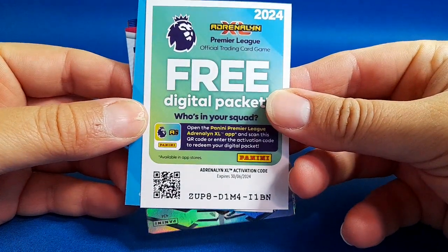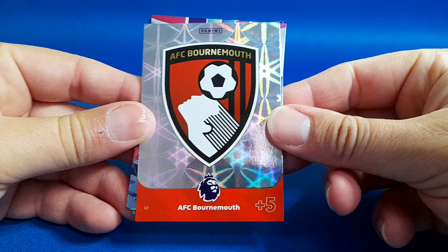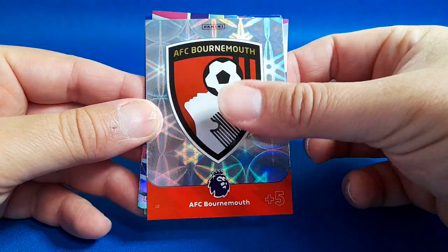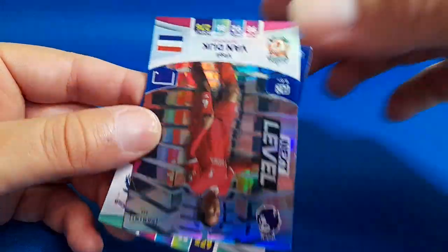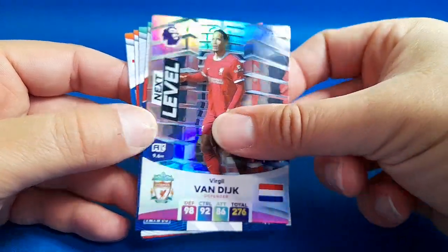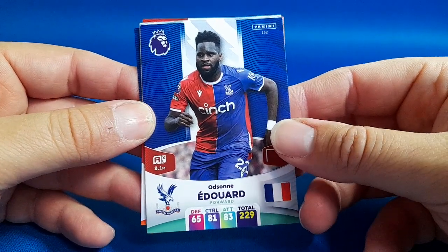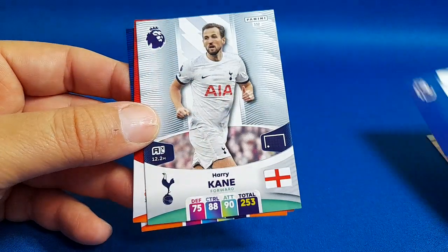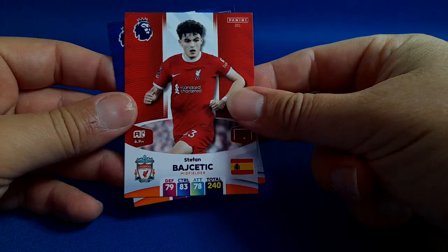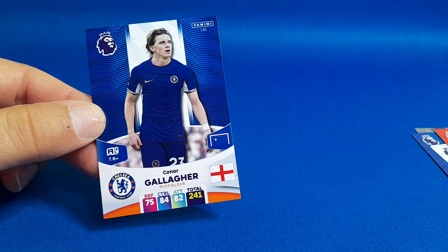That's the code card if anyone's collecting them. We've got the team card from this year, that's the Bournemouth badge — what do you think of the design? I love the design, it's really cool. The inserts are on top, so we've got a Next Level card for Van Dyke. The base cards are hardly any different every year. You've got Edouard, Harry Kane, Titch, and Connor Gallagher.